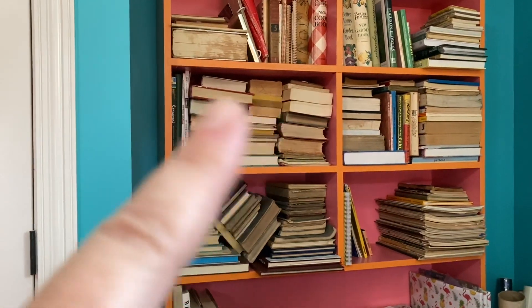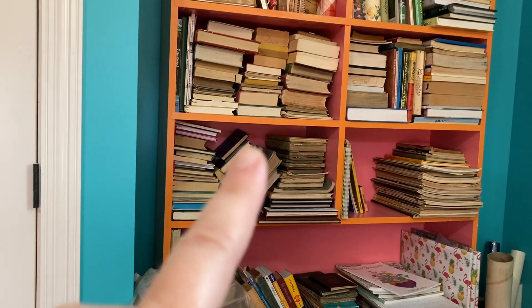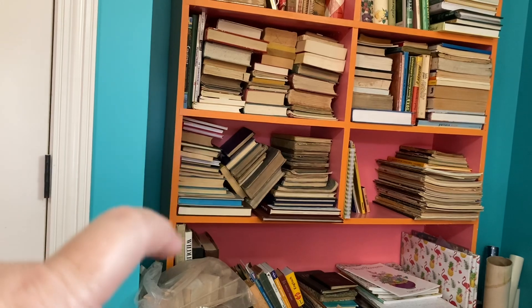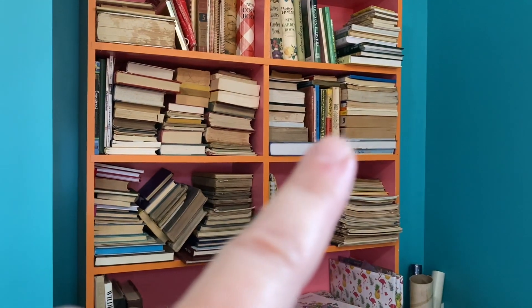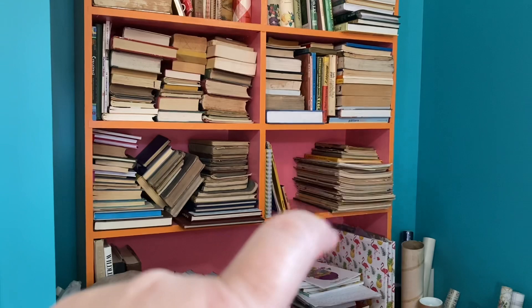Then over here we've got cookbooks. Here is language — anything where the text is in a foreign language, or dictionaries and things like that. Down here is school: readers, math books, physics books, whatever. Then over here is poetry and quotes — I didn't know I had so many of those. And over here is reference books: catalogs, home hints, automotive books, all kinds of things.